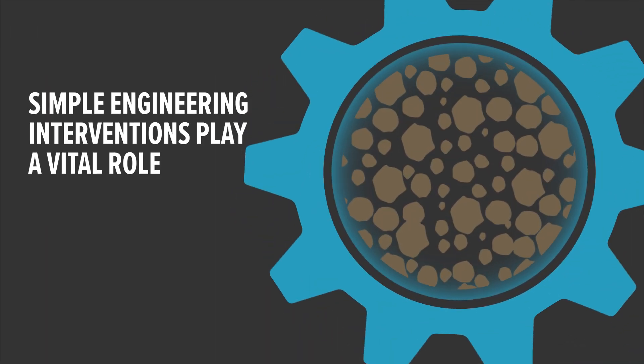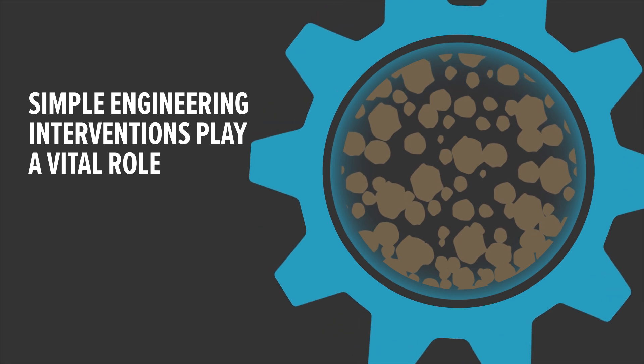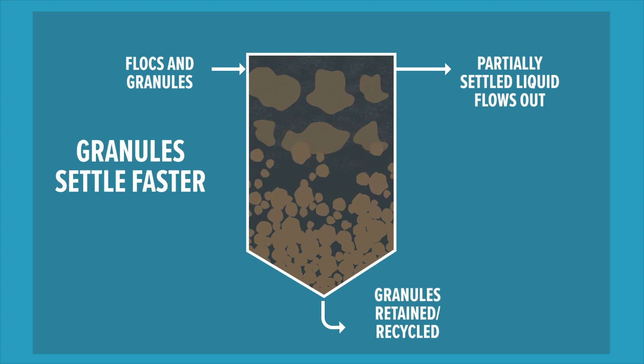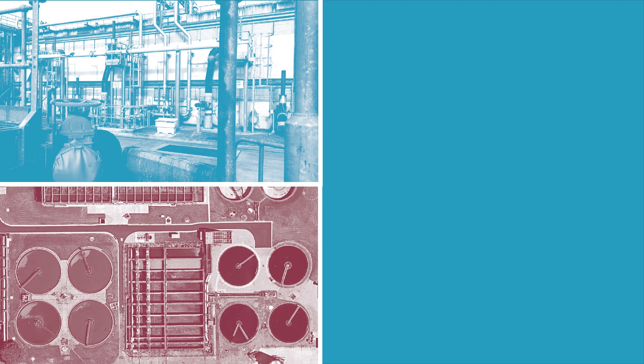Simple engineering interventions play a vital role in creating and maintaining these granules. For example, applying hydraulic selection can stimulate the microbes to form granules, allowing the slow-settling flocks to be washed out at a short settling time. While these systems are already being built in new treatment plants, we're also finding ways to make the concept work in existing infrastructure.